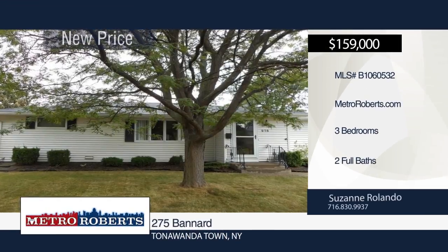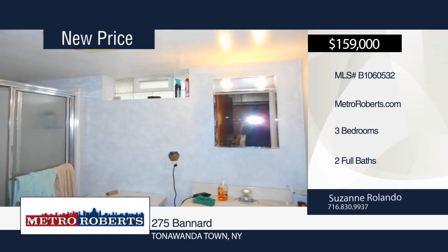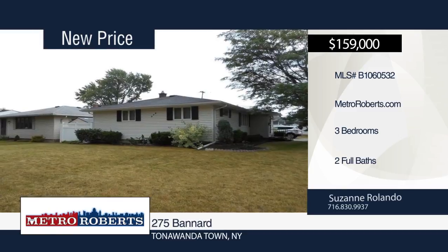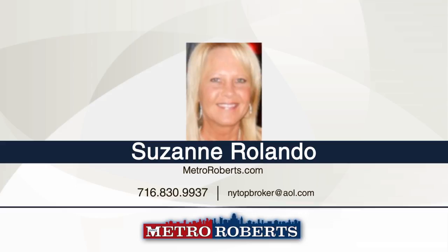Say hello to this three bedroom, two bath ranch. It features a living room and dining room combo and full basement with cedar closet. Outside, relax in the fenced-in yard. A two and a half car garage and five-year-old roof are also included. Schedule a tour today with Suzanne Rolando.